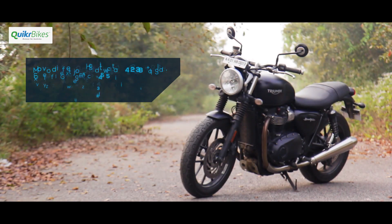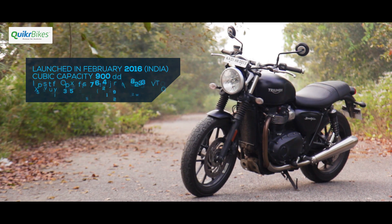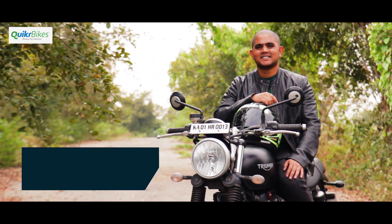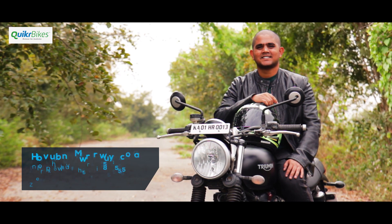The Triumph Bonneville Street Twin was launched in India in early 2016. It mixes classic looks with the latest technology and still is all about keeping things simple. Gautam, who joins us today, got his Street Twin almost as soon as it was launched and has been touring quite prolifically.